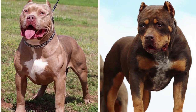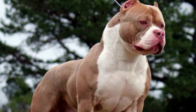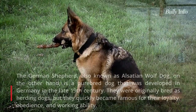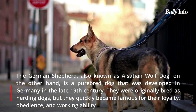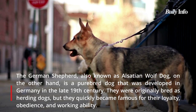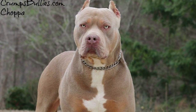The XL Bully is a cross between an American Bully and an XL Pit Bull. They are large dogs with ancestors from popular bully breeds like the American Staffordshire Terrier or American Pit Bull Terrier, English Bulldog, and French Bulldog. The German Shepherd, also known as the Alsatian Wolf Dog, is a purebred dog developed in Germany in the late 1800s. They were bred as herding dogs at first, but quickly became known for their loyalty, obedience, and working ability.